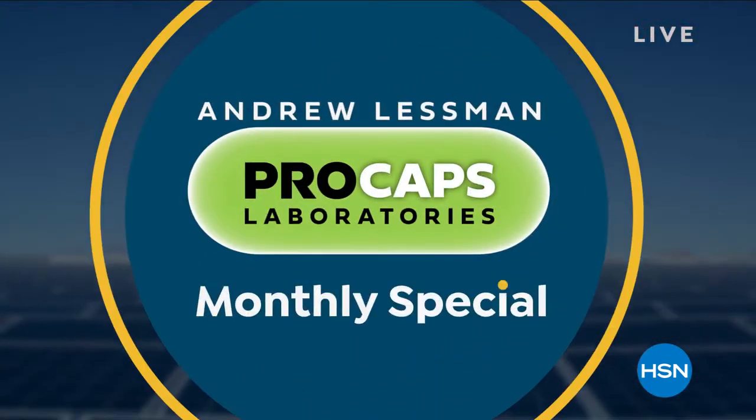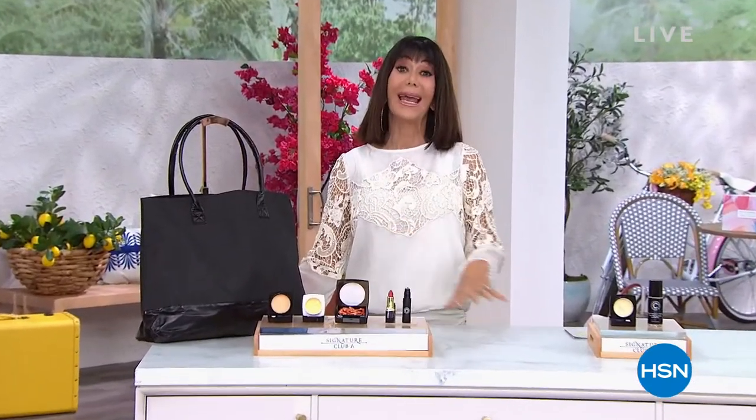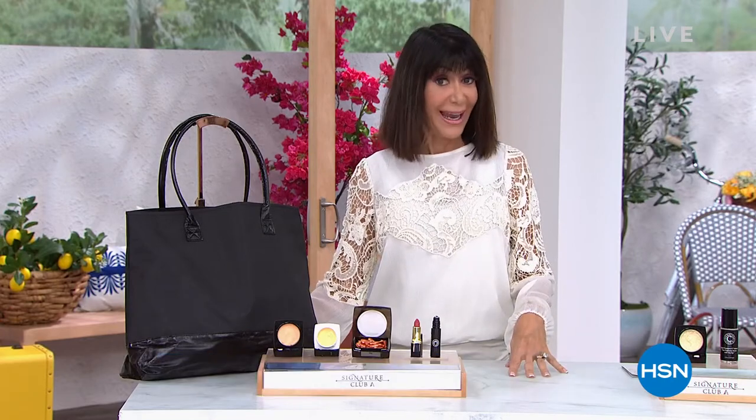Welcome again to HSN. My name is Bobbi Ricardo. Adrienne, it's all about Signature Club A in this hour. It is June — Destination Beauty Month — with everything at free shipping and handling.